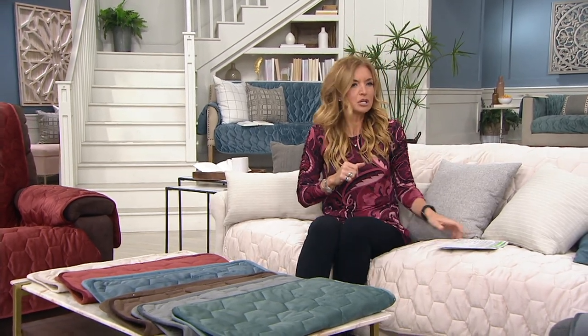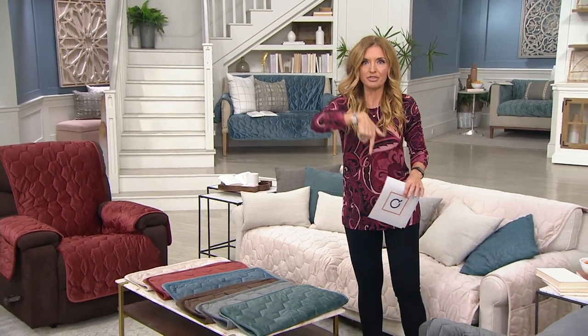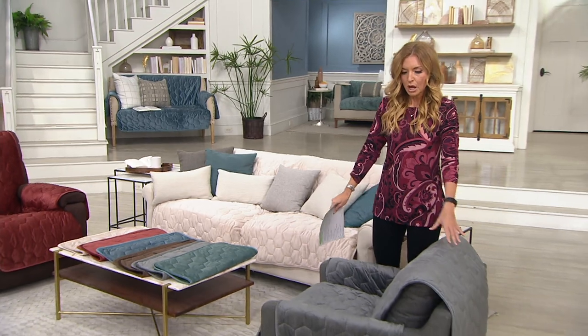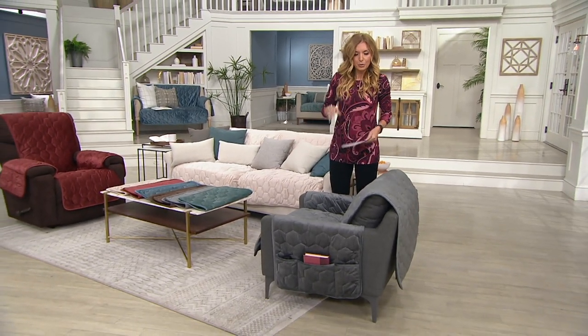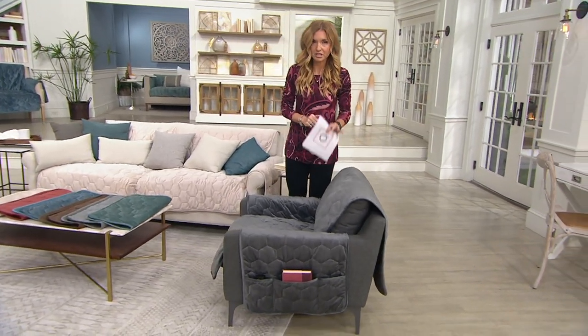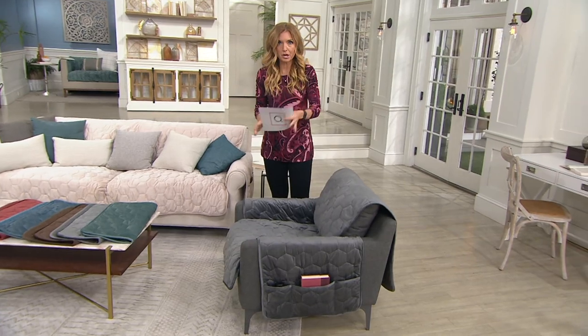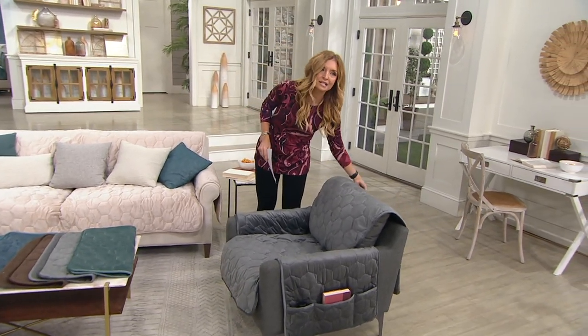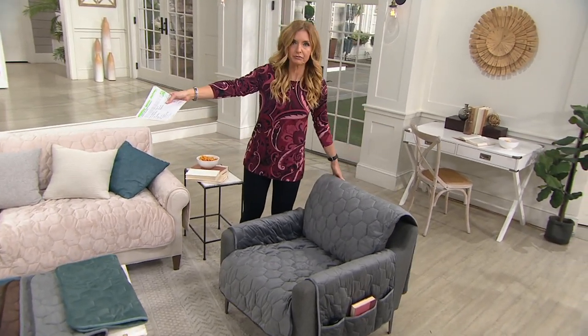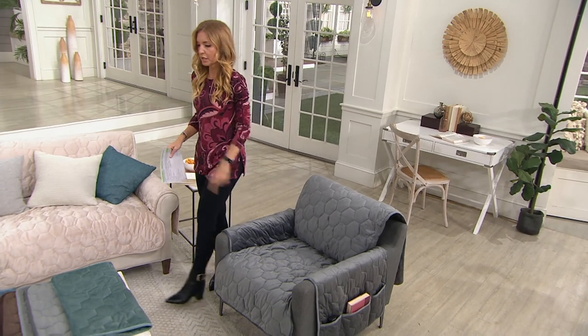The bad news is we've been doing this since the beginning of the day, so some colors and sizes are already limited. I'm going to hop up and show you the sizes we have available so you can figure out what you need. If you want the chair cover, we brought in 7,500 — we have 2,100 remaining and rust is already sold out. You can go to qvc.com for a better look. These covers are oversized — not for one specific chair, recliner, sofa, or love seat.